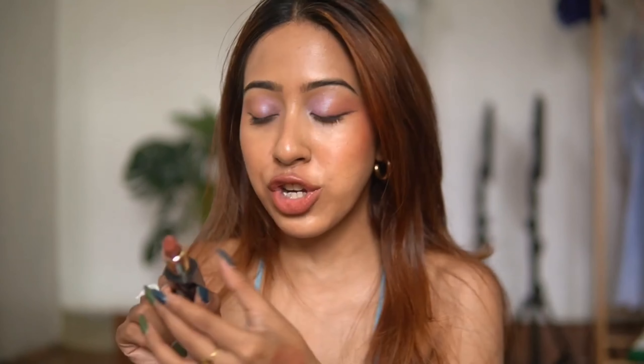It does transfer a little bit — let me show you guys. As you can see, it does transfer but it doesn't take away all the pigment at once. So it's not transfer-proof, but it is super comfortable to wear. The shade is called Decadent Chocolate and it's beautiful.